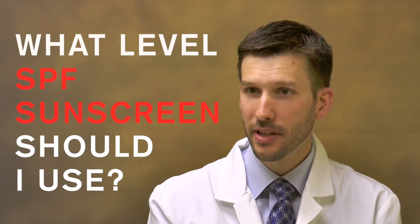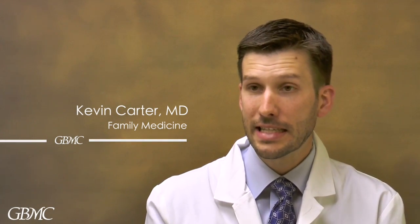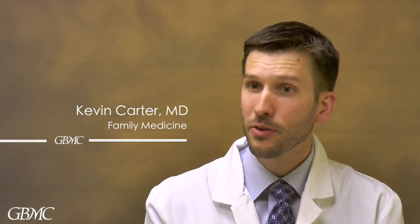SPF is probably the most important part of a sunscreen, and a common misconception is that you need an exact certain level of SPF. SPFs of 15 to 50 are actually in the standard recommended range. If you want good SPF protection, you want to have at least SPF 15.